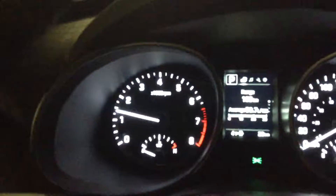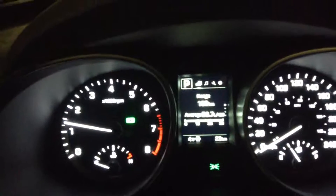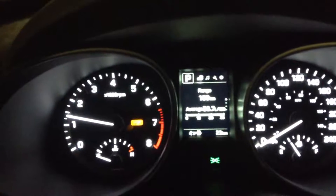Over on the dash you can switch the drive mode on this vehicle from normal to eco to sport, whatever suits your needs.